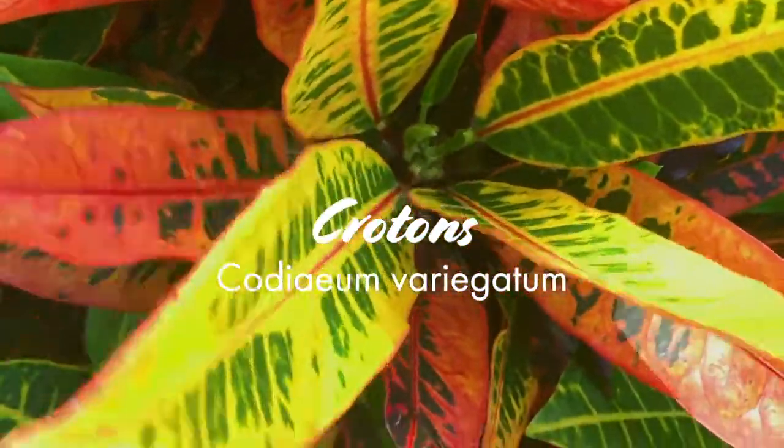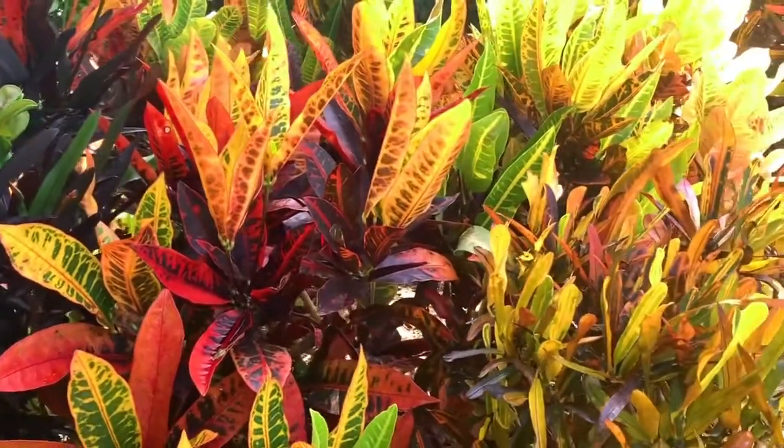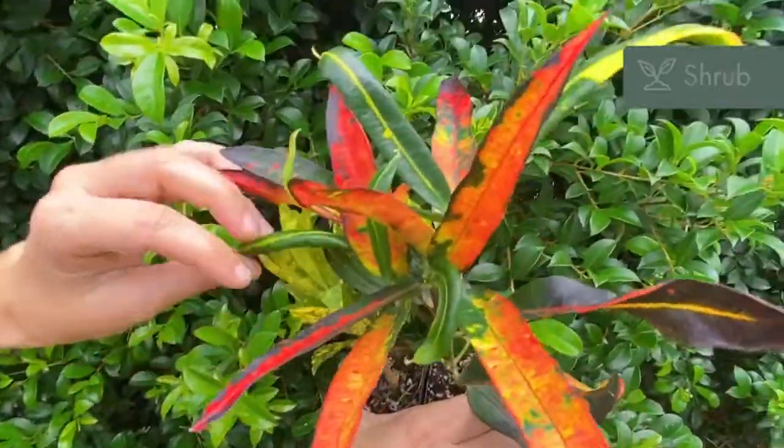Crotons offer it all. The spectacularly colourful foliage and the nearly limitless variety of leaf shape creates an explosion of colour in your garden. These guys are suitable for tropical gardens, coastal landscapes and even containers.